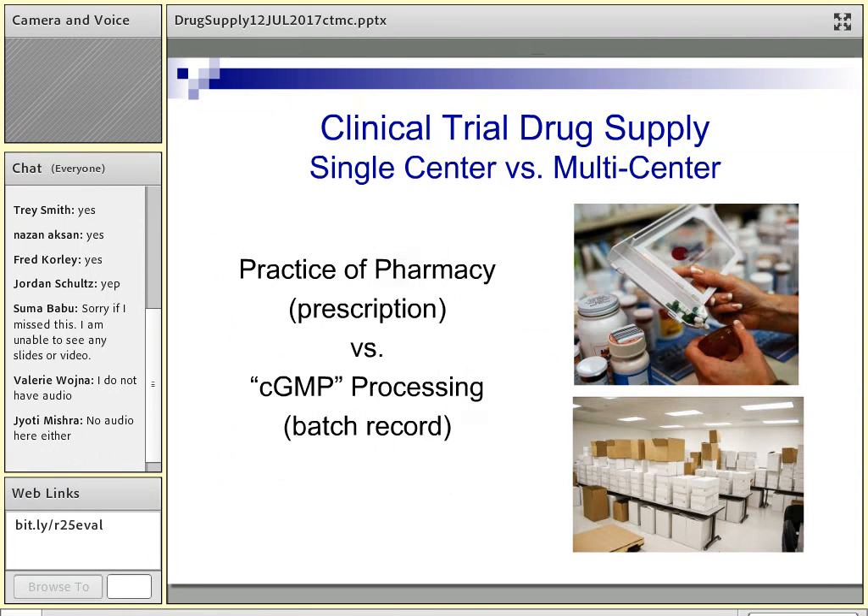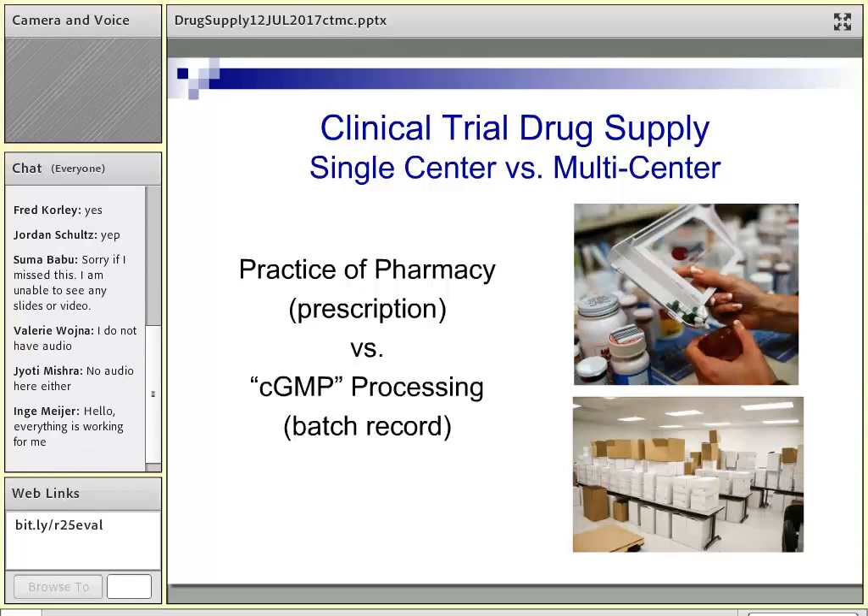To clarify the distinction between single center and multi-center studies: many of you may be part of an investigational drug service at your institution. When sourcing clinical trials that are local to that institution — a single center trial — that activity is covered by the practice of pharmacy, more along the lines of a prescription basis. When we get into multi-center trials, it's much more industry-like in that we follow a different set of regulations called GMPs, and we do a lot of batch-type activities.